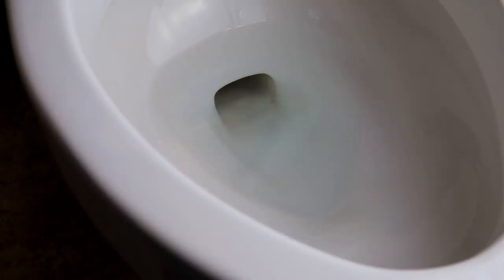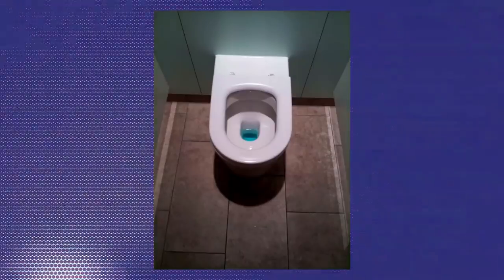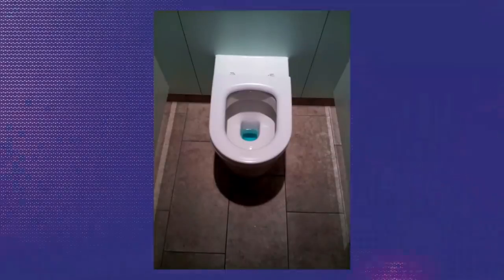To any Americans watching, the sight of raised toilet water might not seem that odd, although I can see why intimate close-up shots of my toilet might. Anyway, when I moved to the United States, the water level was a genuine culture shock. And that's because the water level in British toilets, unlike yours truly, isn't that deep.